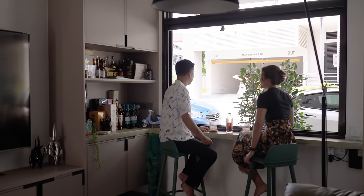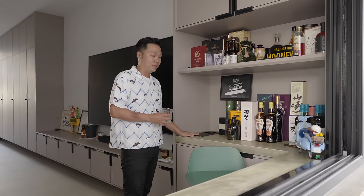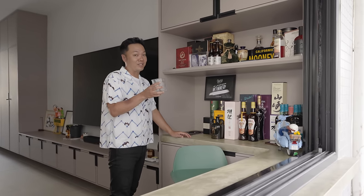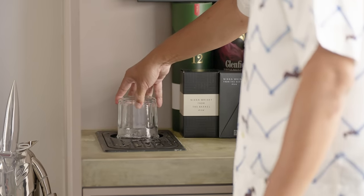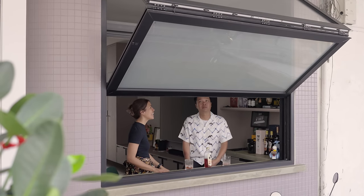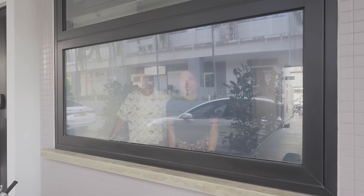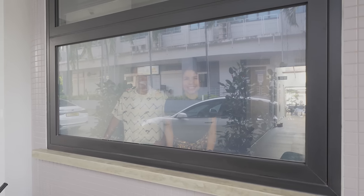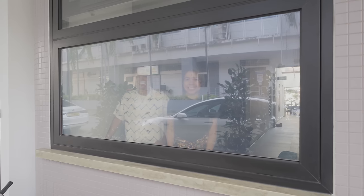Another key feature of this bar is the built-in cup rinser into this concrete slab here. It allows us to clean our glasses if we want to have multiple different drinks in one night. Being on the ground floor next to a five-foot way invites a lot of peering eyes in, so we installed a privacy film — like the ones on the LRTs — that we can easily turn on and off.